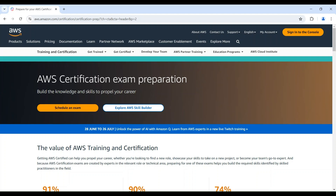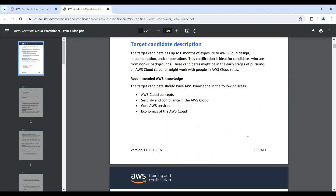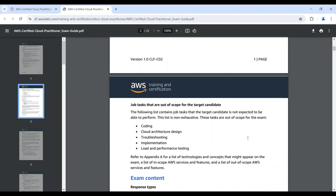Let's get you prepped to ace these exams. Here are some study tips. AWS offers a treasure trove of free resources — dive into their exam guides, practice tests, and white papers. These are goldmines of information. For example, this page shows the AWS exam guide for the AWS Certified Cloud Practitioner exam, where you can learn the detailed exam contents.